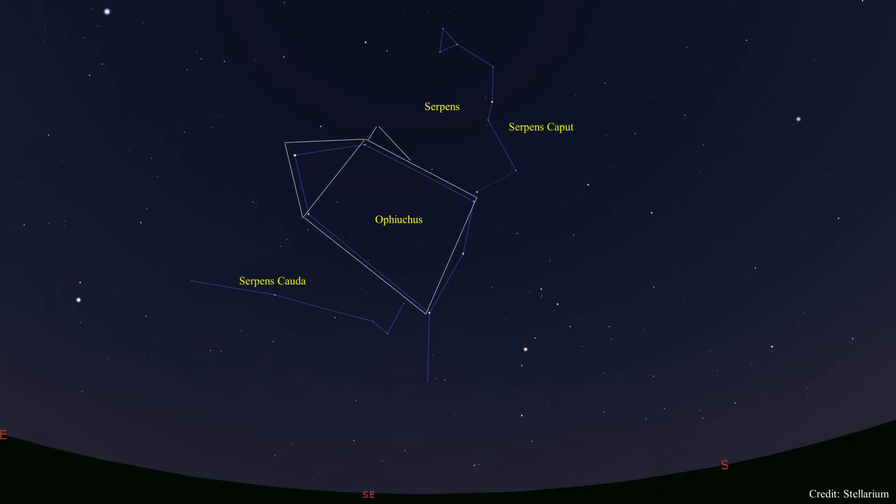The brightest stars of Ophiuchus form a pattern that looks like an old coffee pot. He is flanked by two halves of the serpent: Serpens Caput, meaning serpent head, and Serpens Cauda, meaning serpent tail.